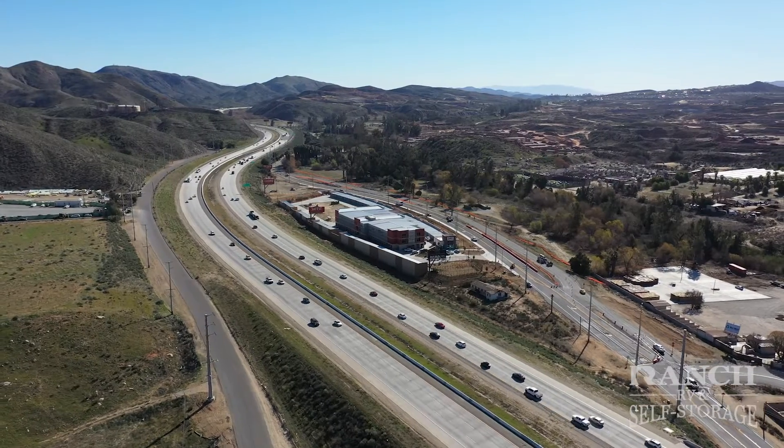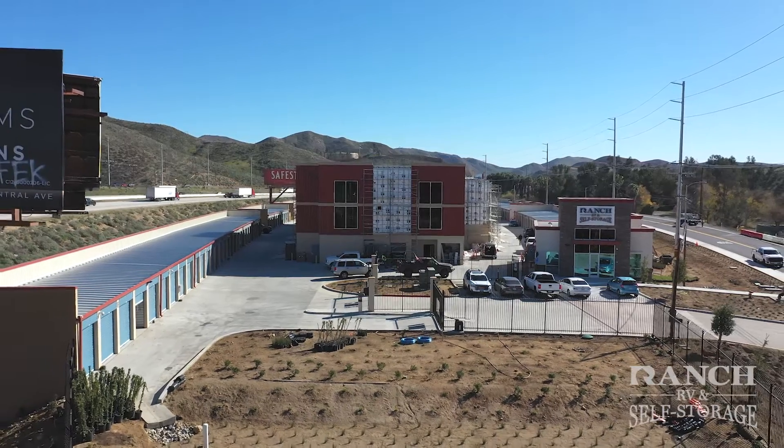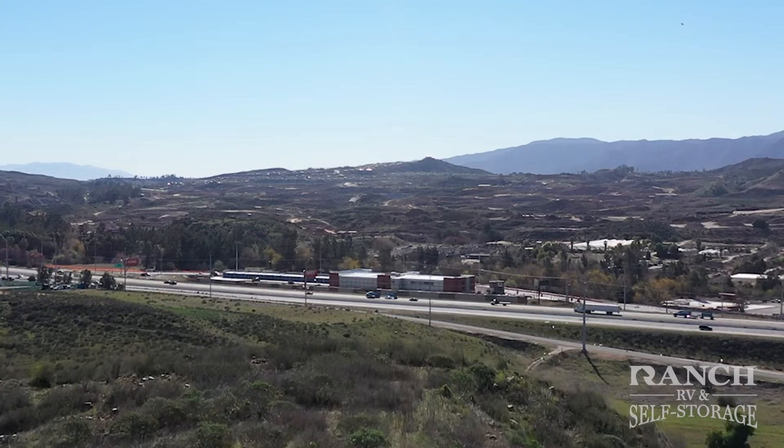Ranch RV and Self Storage in Temescal Valley is conveniently located on the west side of the 15 freeway, between Lake Street and Indian Truck Trail on Temescal Canyon Road. You can't miss our beautiful state-of-the-art facility from the freeway view.